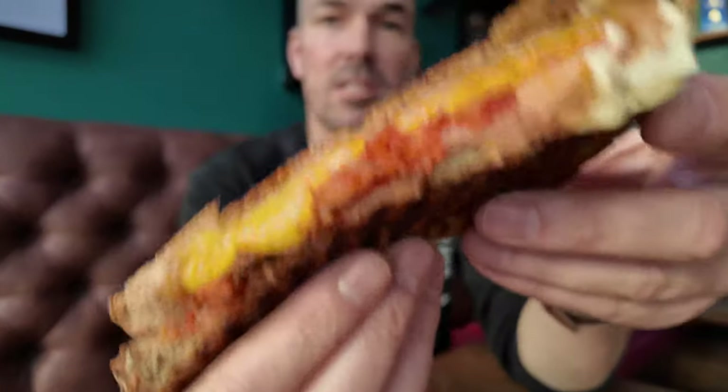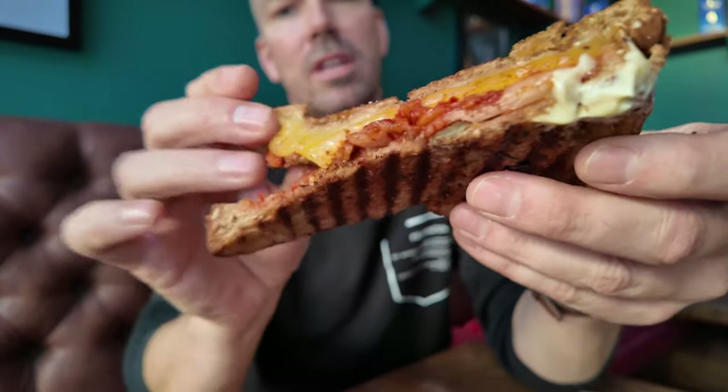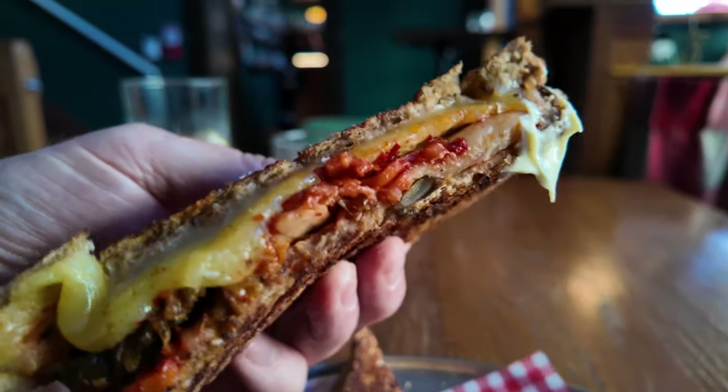This looks freaking outstanding — absolutely stacked full of cheese with kimchi busting out, a little bit of Kewpie mayo on the end, and pickles. The bread is sourced locally from Good Honest Bakery, which is awesome. They make their own butter here as well. The kimchi is from Chicken's Kimchi and the cheese is Colby — look at that, that is a thing of beauty. Let's taste it.